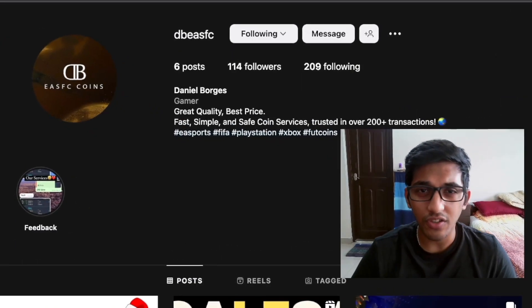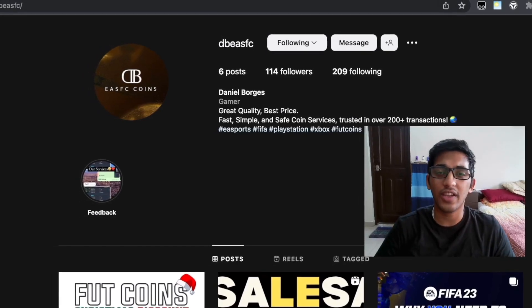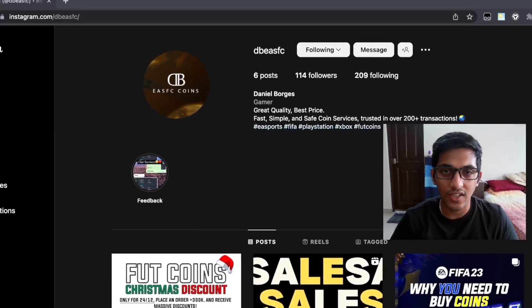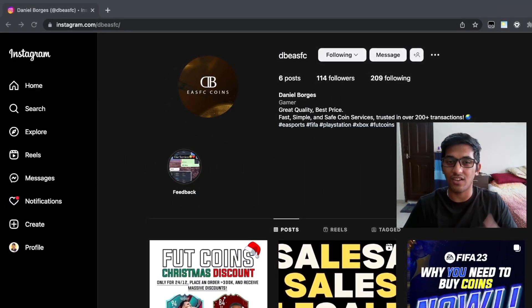If you're on the lookout for some very cheap and reliable foot coins, you gotta go check out my man Daniel's Instagram page. Go DM him for some of the best foot coin services out there in the market. His link's down in the description — use the code 'Indian Panda' for a seven percent discount.